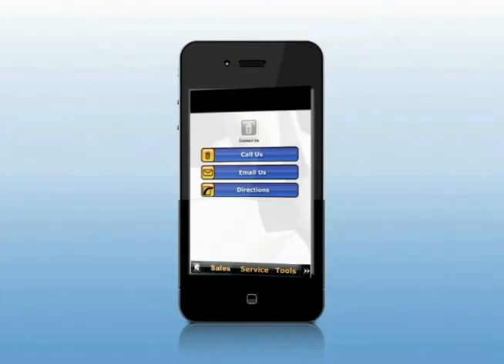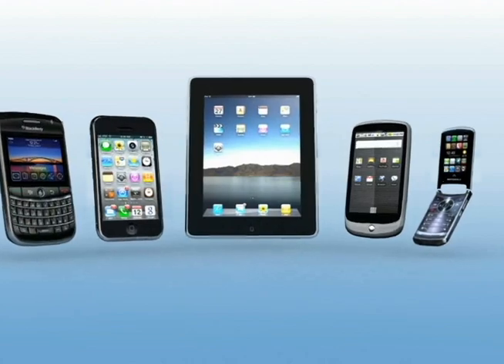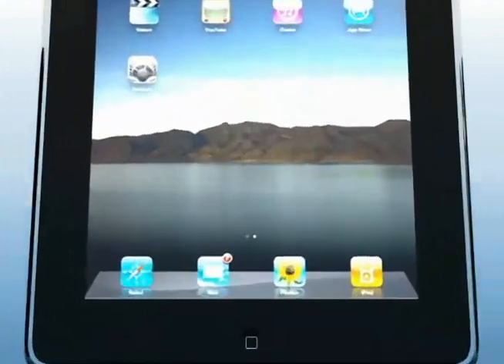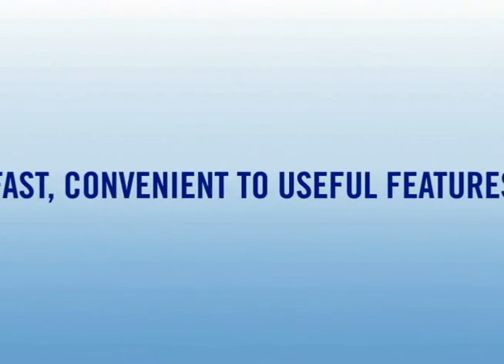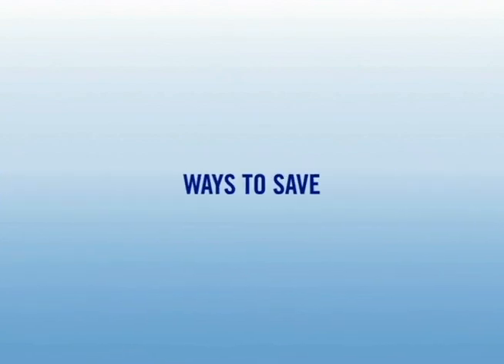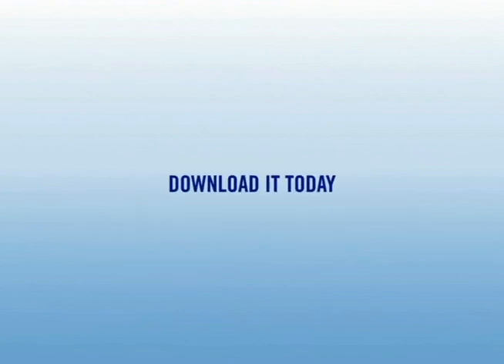The contact area puts our dealership information and hours of operation right at your fingertips. Our dealership smartphone app is not about cool factor — it's about giving our customers fast, convenient access to rich and useful features and ways to save money. Best of all, it's free and easy to use. So go ahead, download it today on the iTunes App Store or Android Market.